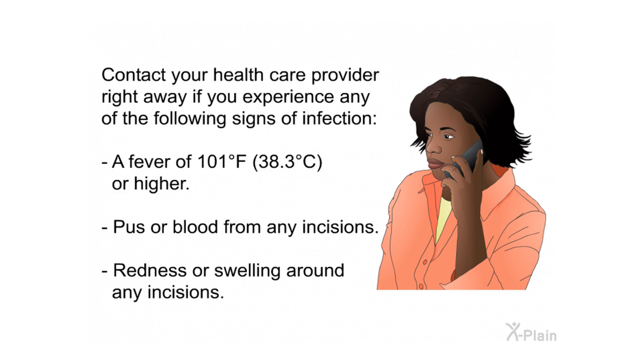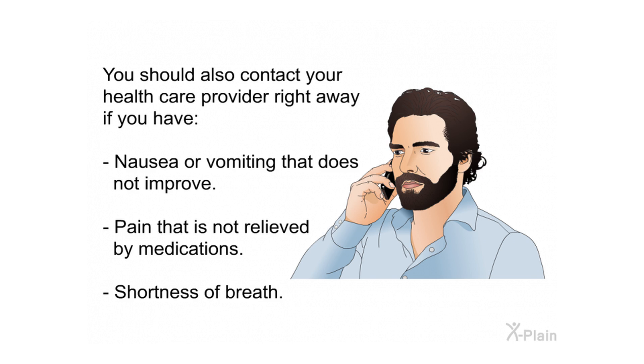Contact your health care provider right away if you experience any signs of infection: a fever of 101 degrees Fahrenheit (38.3°C) or higher, pus or blood from any incisions, or redness or swelling around any incisions. You should also contact your health care provider right away if you have nausea or vomiting that does not improve, or pain that is not relieved by medications.